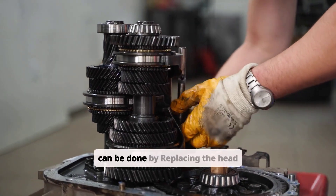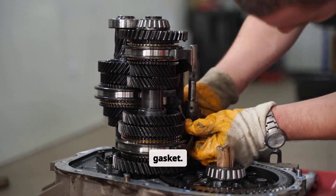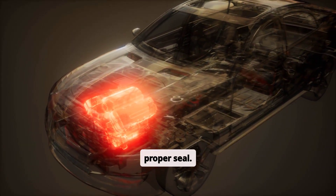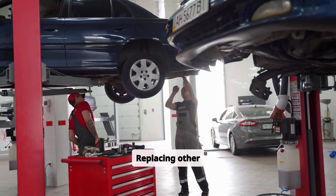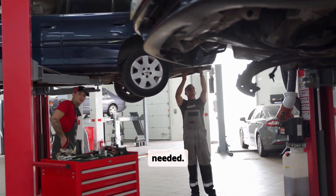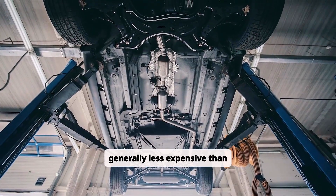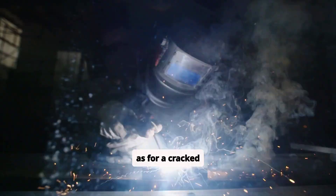Repairing a blown head gasket involves replacing the head gasket, resurfacing the cylinder head and engine block to ensure a proper seal, and replacing other components such as bolts or seals as needed. This is labor intensive but generally less expensive than repairing a cracked block.